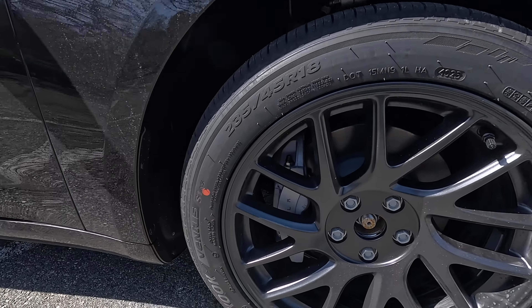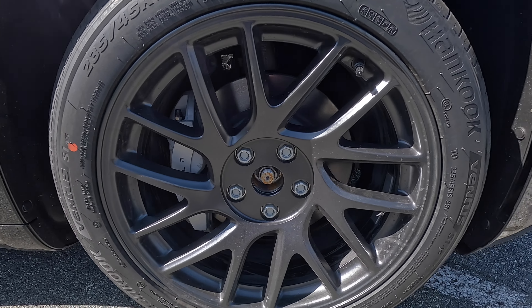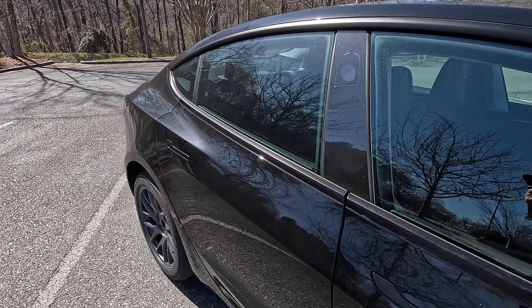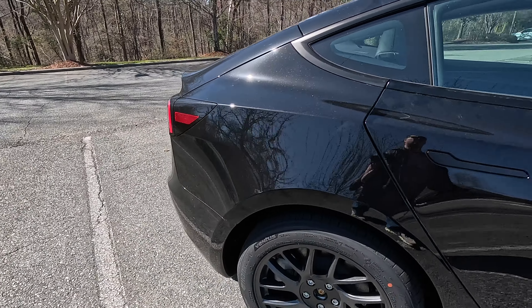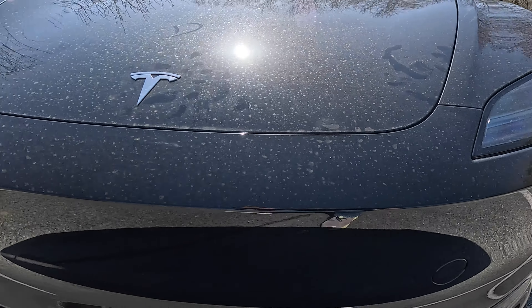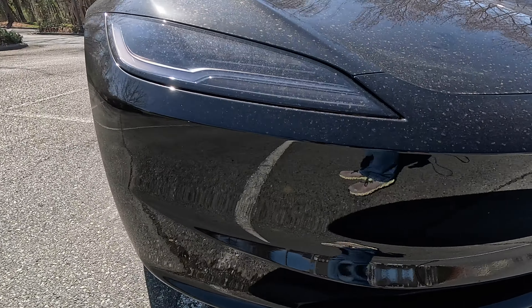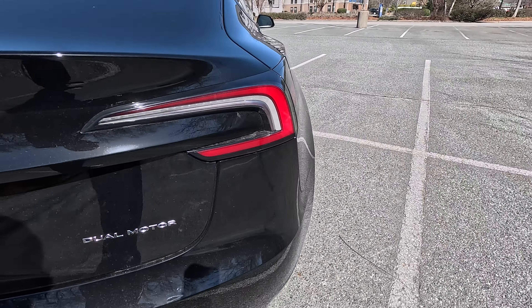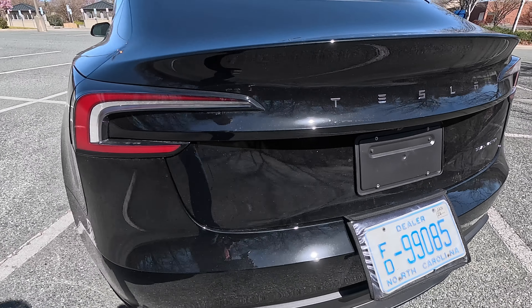Some of the updates you can expect on the new Model Y when it comes out: it's going to be the exterior. It's going to have a slight refresh, most likely with upgraded headlights similar to what's on the Tesla Model 3 shown here, as well as new taillights to give it a new look. It will probably have a little bit of a sharper nose and sharper sides, kind of like the Model 3. You can also probably expect new wheels.